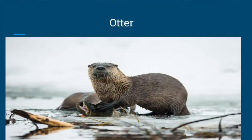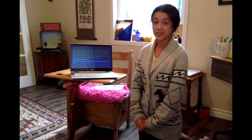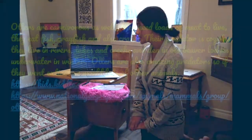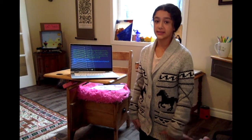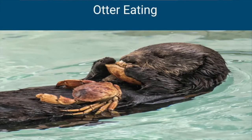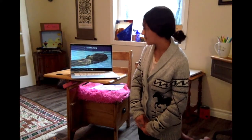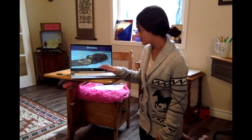Moving on to otters. Otters are carnivores — they need loads of meat to live, so if they don't have enough they can actually die. They eat fish, crayfish, and crabs. Their predators are coyotes, and they live in rivers, lakes, and creeks, as well as in dens and old beaver lodges underwater in winter. Otters are amazing predators — if they went extinct, so would many other animals, because they eat a lot of the fish in the water. They're also great swimmers and they can sit on their backs, which is really cool.